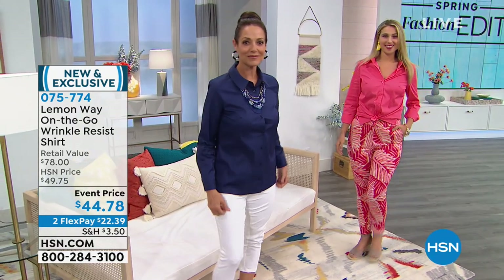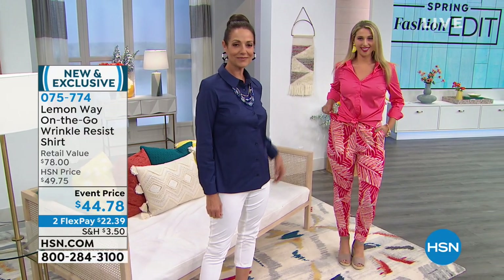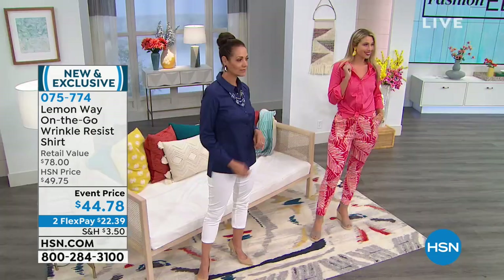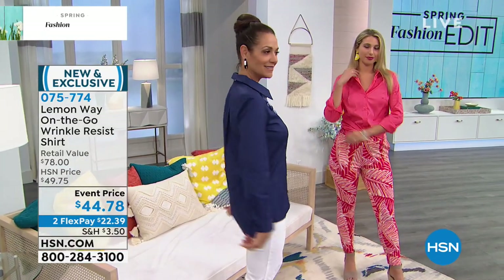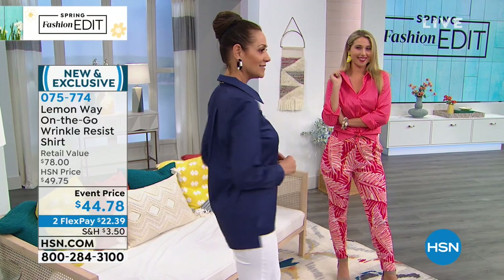We're starting with the On the Go Wrinkle Resistant shirt — we didn't have this last month. It is wrinkle resistant, for that on-the-go girl who wants to wash and go without ironing. You can wear it multiple different ways. There's a high-low hem in the back, perfect for tying in the front — you get a little shark fin hem. This is the perfect shirt for any tailored look you want.